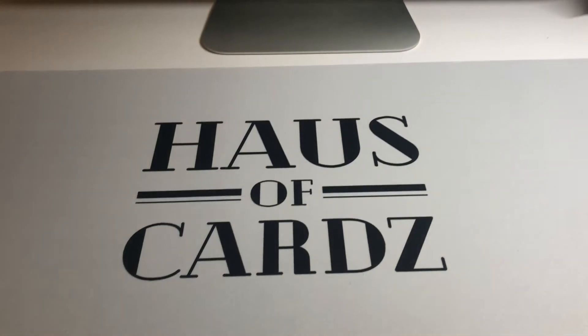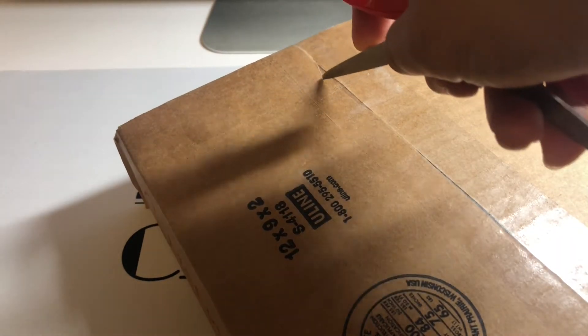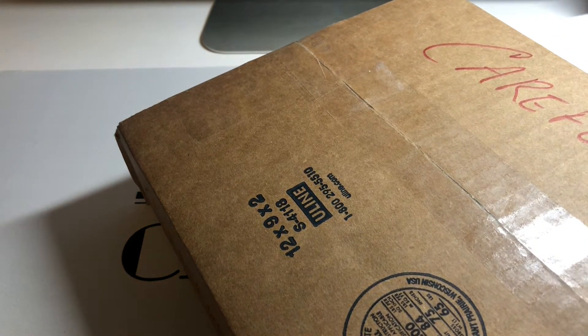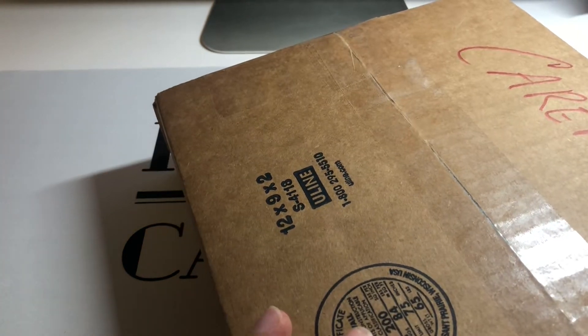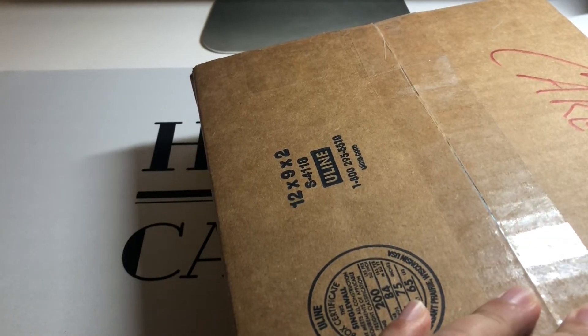All right, a couple bigger packages down here. I gotta be careful opening this one — I think it's a box of wax so I don't want to accidentally cut the wrapper or devalue it.